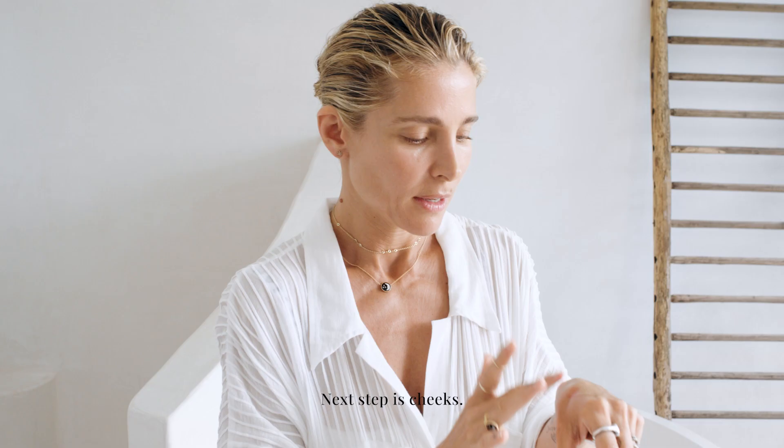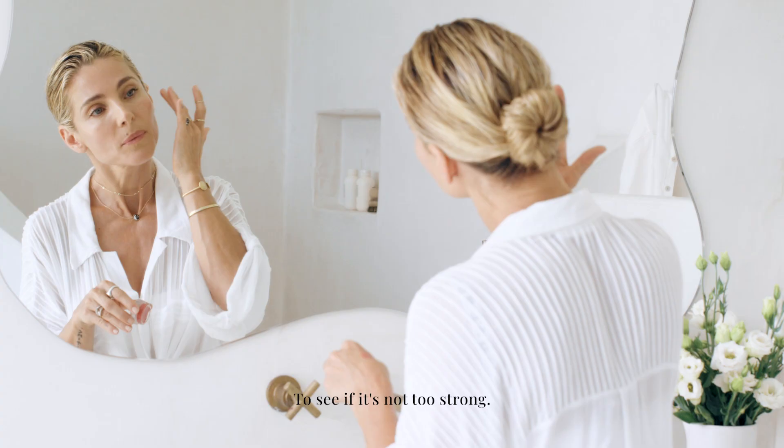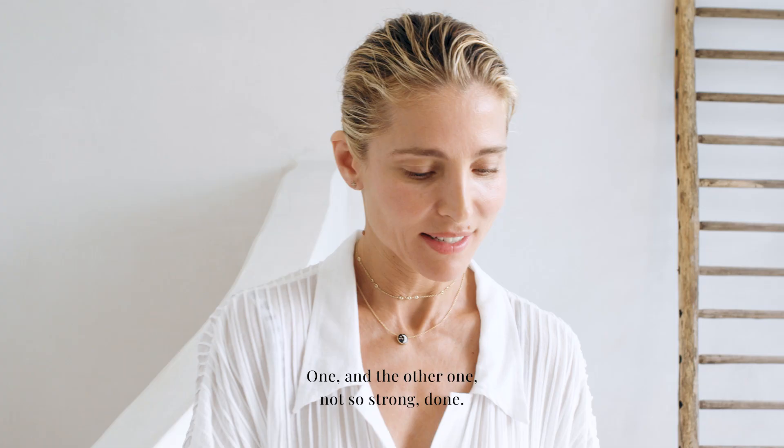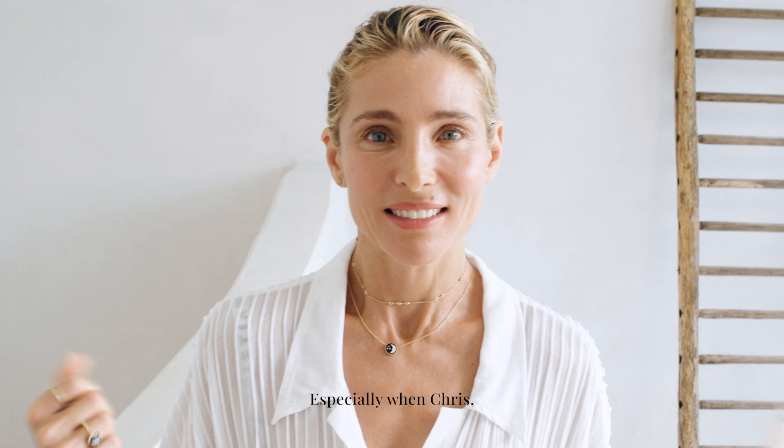Next step is cheeks. I apply it — not too strong on one side, then the other, not too strong. Done. Because you don't have much time, especially when the kids are shouting around saying, Mama, let's go.